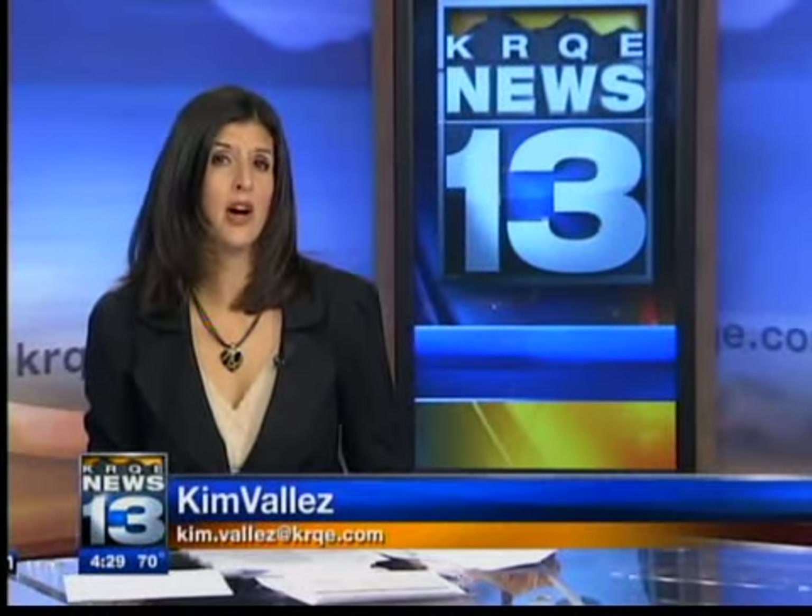Good afternoon, I'm Kim Valles. A sophisticated machine made in New Mexico could change the way people travel across the U.S. Scientists at Los Alamos National Laboratory showed off a tool today that can read liquids in a bottle and tell security if they're dangerous. News 13's Maria Medina is live at the Sunport with more.